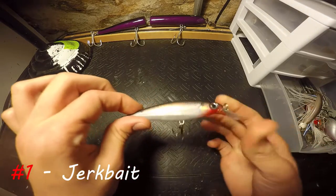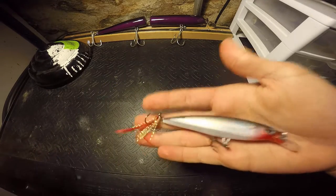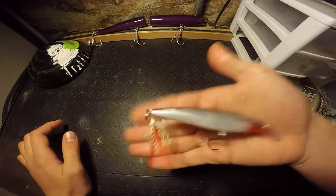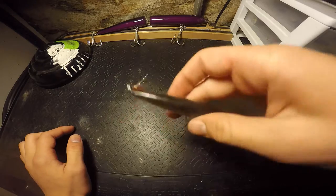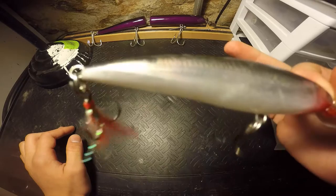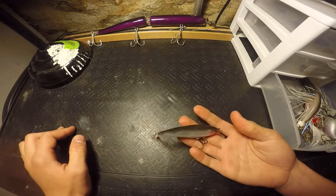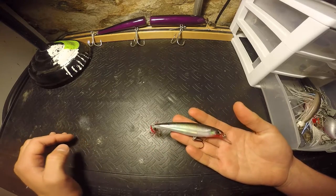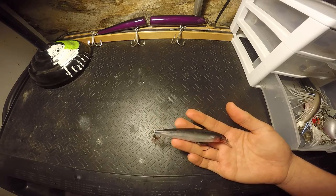A suspending jerkbait. This one is a Rapala X-Wrap — just a classic, everyone knows about the X-Wrap. Another one I love is the Pointer; the smallest size is usually my favorite. I forget the exact number but it's the smallest size and the medium size. I don't like throwing the big sizes because around here in the north it's not really giant fish territory — you can get some six, seven, eight pounders.